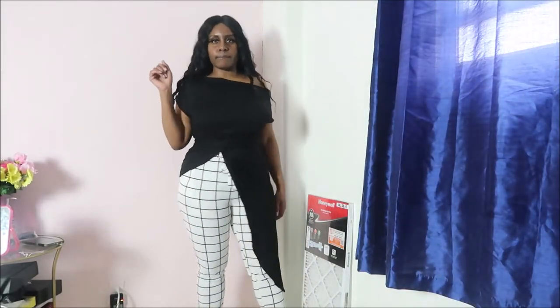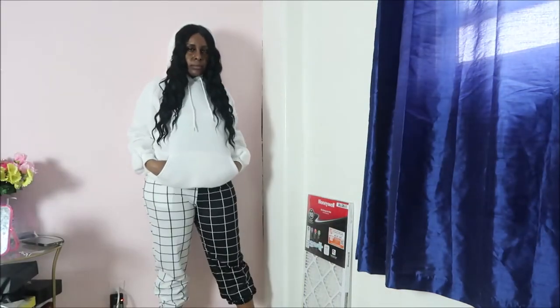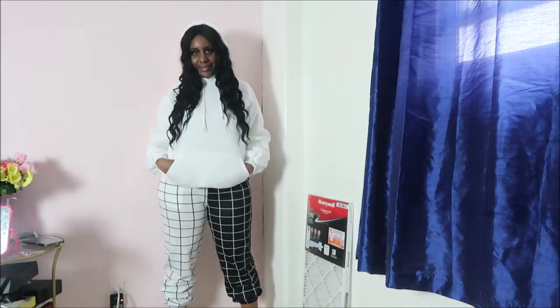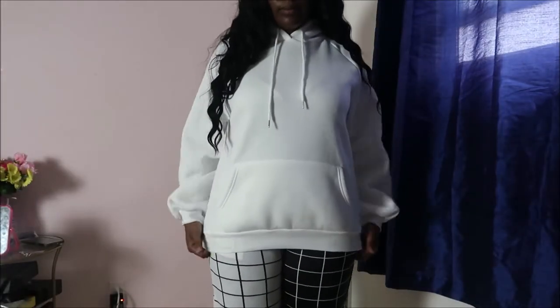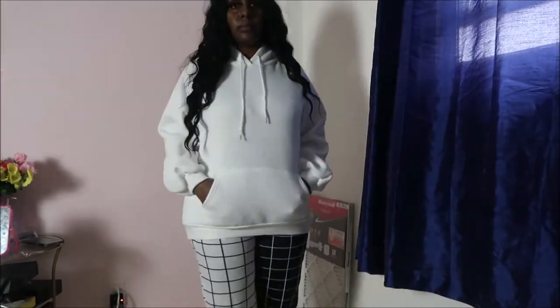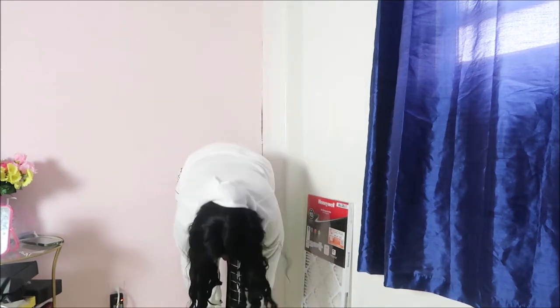So next up, I have this white hoodie. This hoodie is so soft — when I say it's soft, it is so soft. Originally I ordered this hoodie to wear it as a dress, but look, it's not long enough, so that's not going to happen. But nonetheless, I'm still going to keep it and wear it in the wintertime, because it's really soft and comfy.